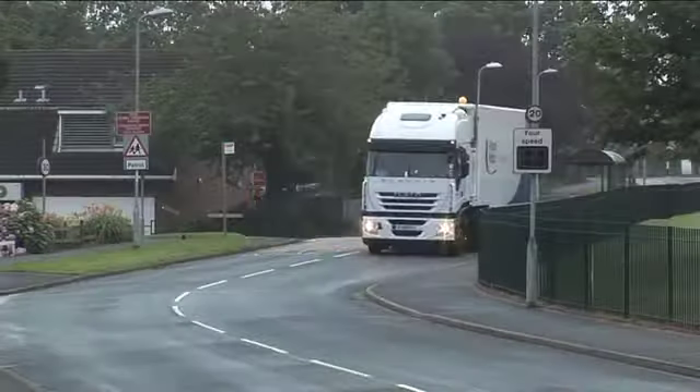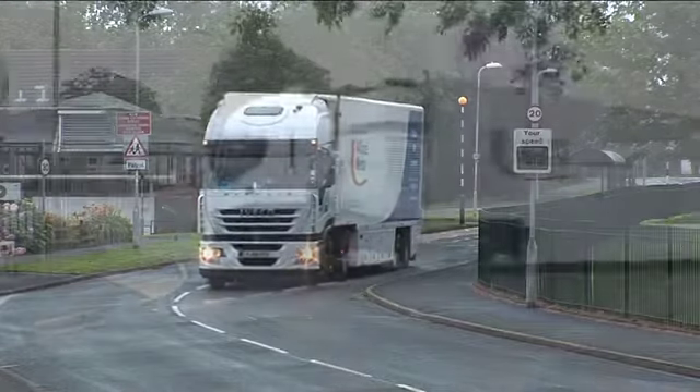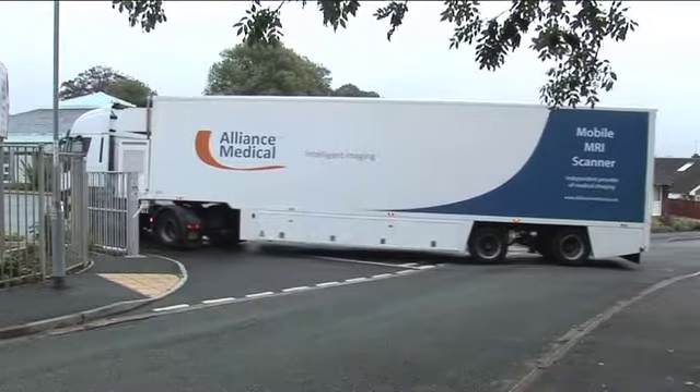Alliance Medical operates over 200 scanners across Europe, including a fleet of 100 mobile MRI, CT, PET-CT, DEXA and ultrasound scanners for hospital use.